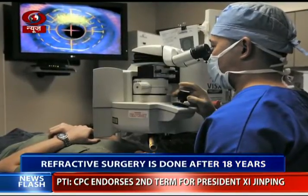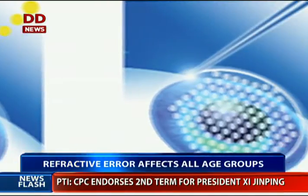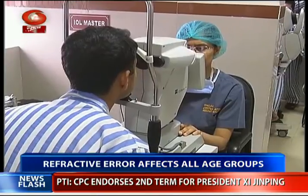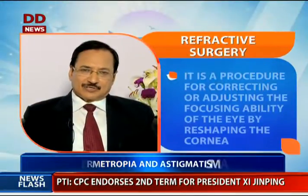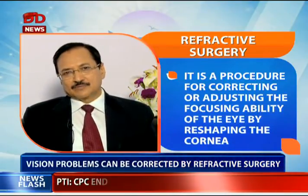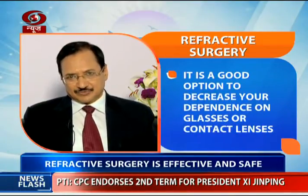Refractive surgery is a procedure to correct common vision problems and reduce your dependence on prescribed eyeglasses or contact lenses. Whether refractive surgery is the best option for you may be decided after a thorough examination. For a normal case — typically 4 to 5 diopters of myopia with a corneal thickness of more than 500 microns — the patient is fit for surgery.